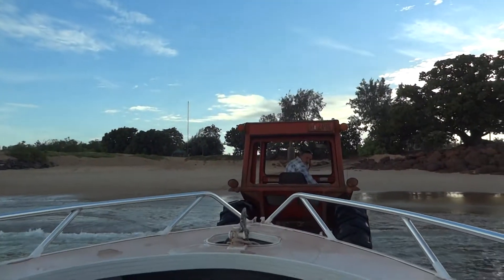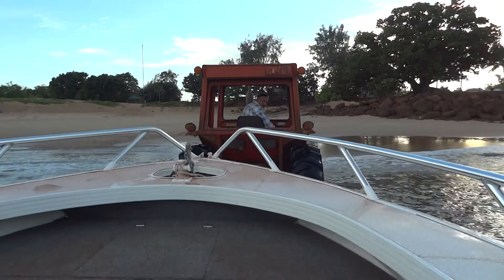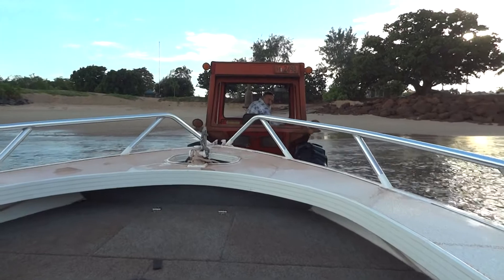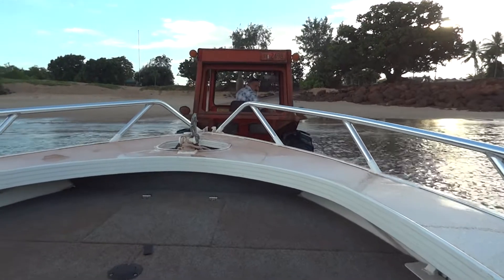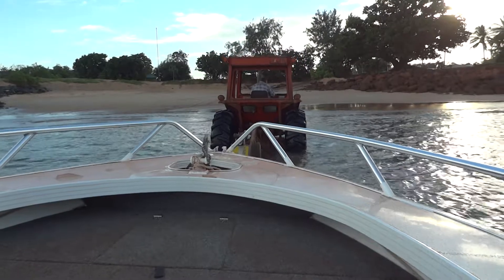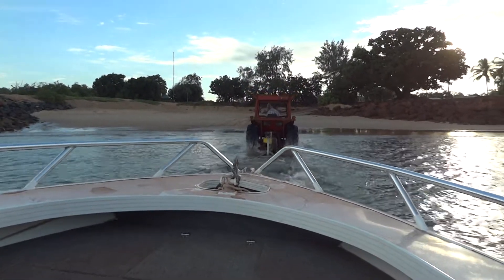Greg's getting in the boat. He's going to get the engine going, get us off. And that's it — we're out. Off from Great Bays fishing.